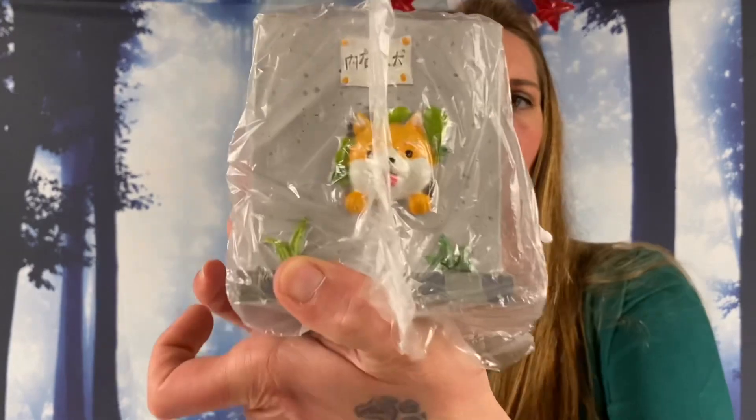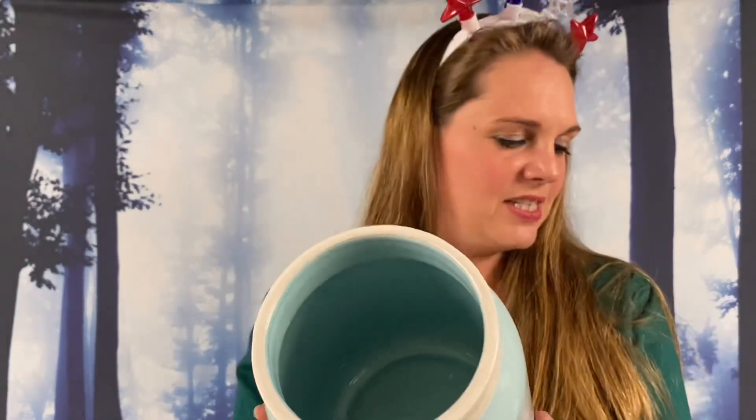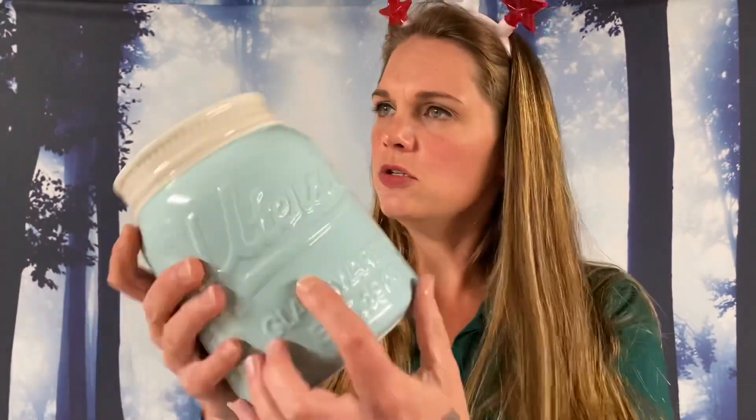This one also says Potter Planet on it — I don't know if it's the same or a different one, so we're gonna check. Alright, we did get one more of those. We also got some glassware — a little mason jar from a company called Glassware Company, labeled as a utensil holder. That's really cute — it would match my little salt and pepper shakers.